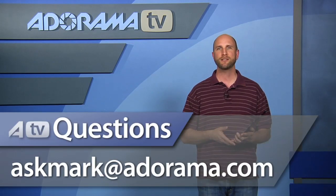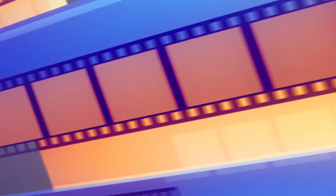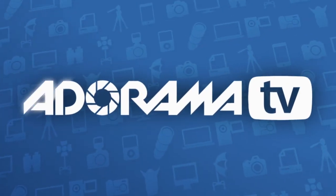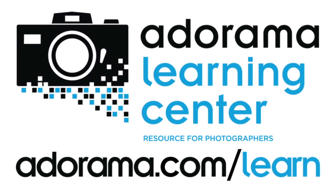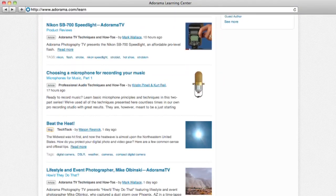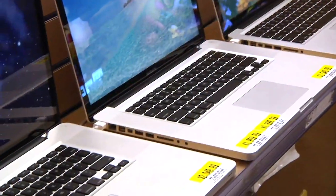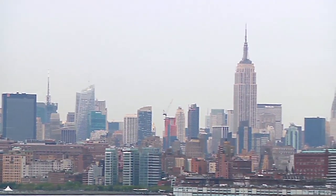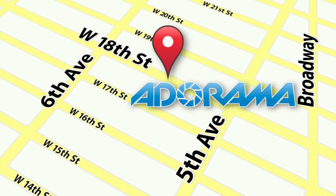Thank you so much for joining me this week. Remember, if you have a suggestion for an iPad app you'd like me to take a look at, you can send your suggestion to askmark@adorama.com. I'll see you again next week. This episode is brought to you by AdoramaTV. Visit the Adorama Learning Center where you'll find photography tips and techniques, links to the gear used in this episode, and related videos. For all the latest photography, video, and computer gear, visit adorama.com. And the next time you're in New York City, visit our store located on 18th Street between 5th and 6th Avenue.